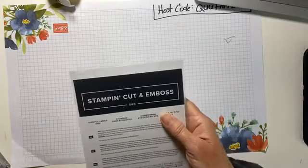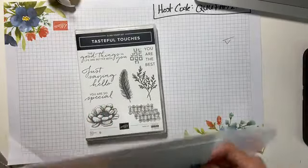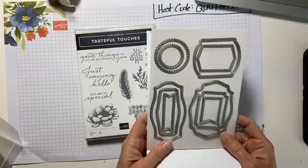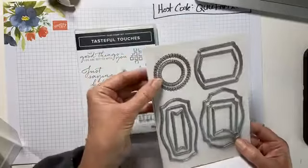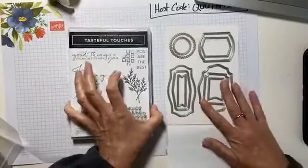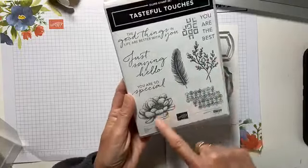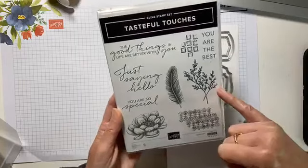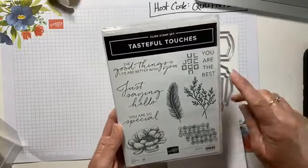Tasteful Labels — we have the Tasteful Touches stamp set and the Tasteful Labels dies. Look at that — these have like a triple layer around them with stitching. And is that a triple scallop? Wow, what will they think of next? This is gorgeous. I like the textures and the backgrounds — this is going to be fun to color. 'The good things in life are better with you.' Look at the mix of fonts — 'just saying hello' — and some nice capital block printing.